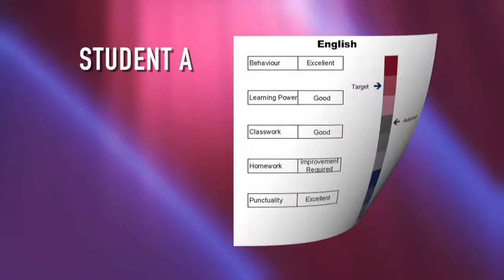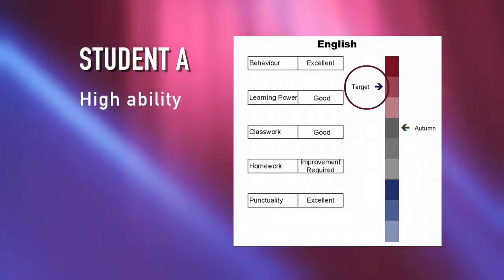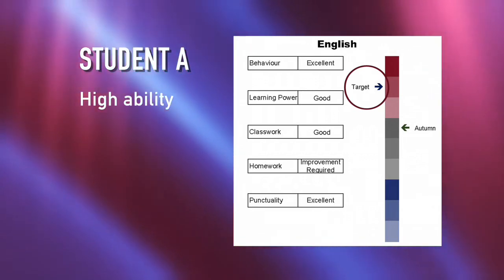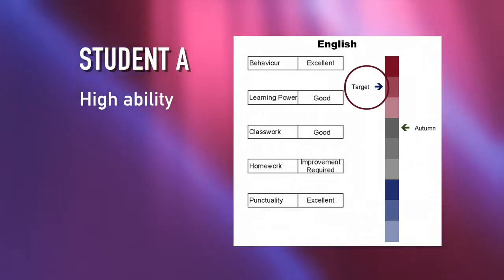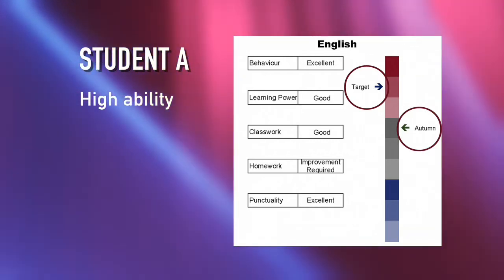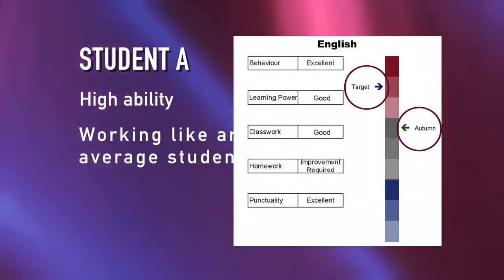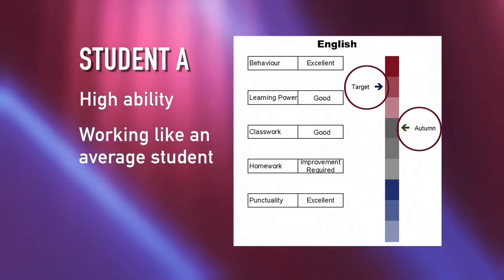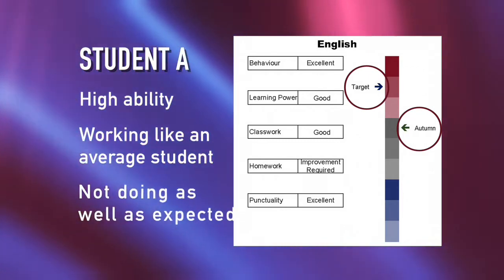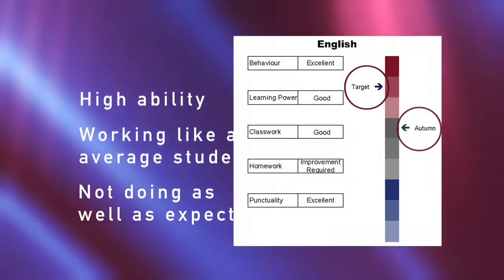Using two examples, let me show how to tell if a student is doing well in a subject. Student A has a target set in the red section of the ladder. This indicates that they have a high ability and the potential at the end of year 11 to gain a top GCSE grade. Their autumn term performance however is in the grey area. This means that the teacher has judged that the student is working in the expected ability range for the year group. The gap between the target and the autumn term teacher assessment shows underperformance by the student in this subject.